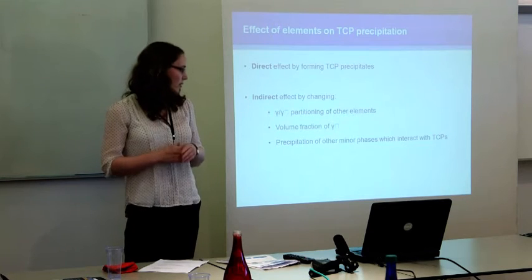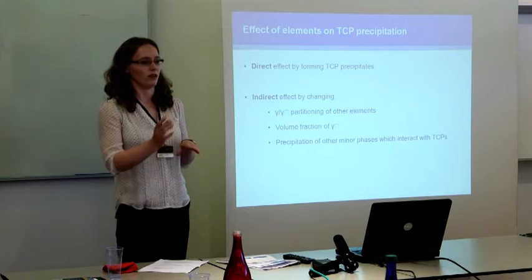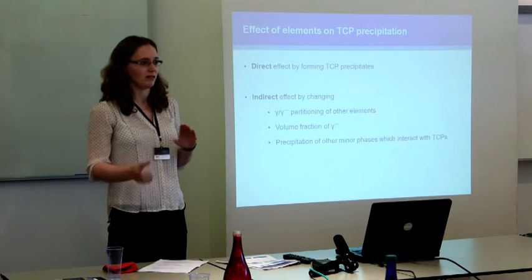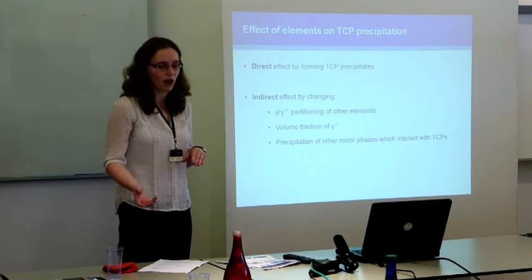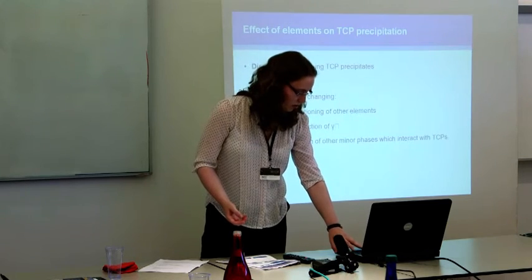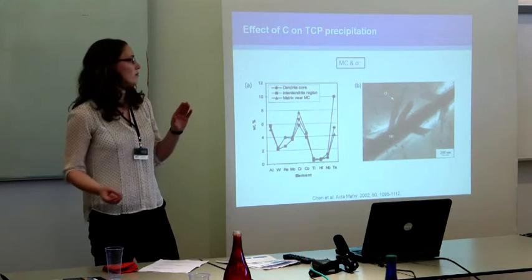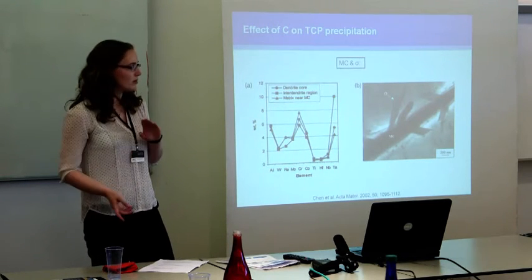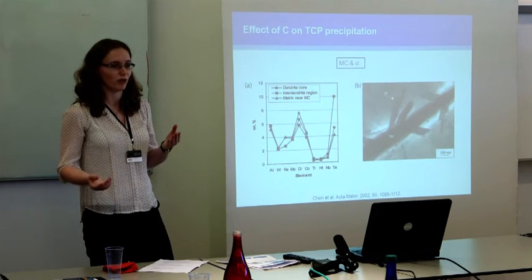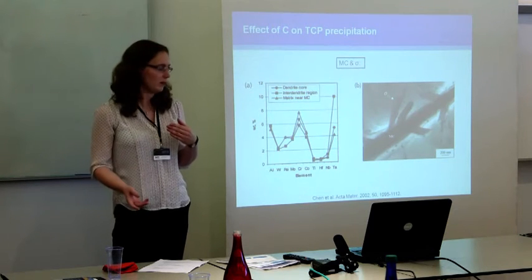Finally, elements can affect the precipitation of other minor phases such as carbides and borides, which can then interact with the TCPs in different ways, either promoting or suppressing their formation. To illustrate some of these effects, I'm going to look at one particular element: carbon. Carbon is added in fairly small amounts to nickel-based superalloys, but it can still have a very big effect on the formation of TCPs.